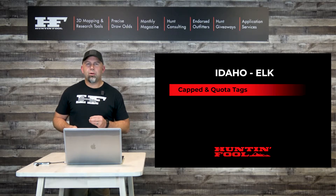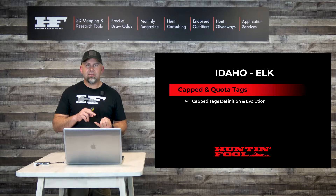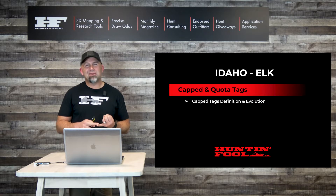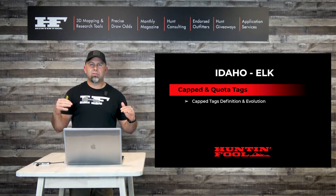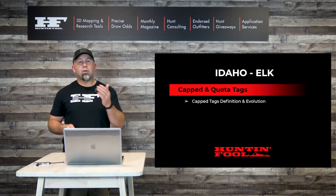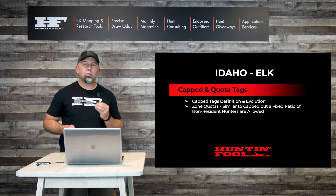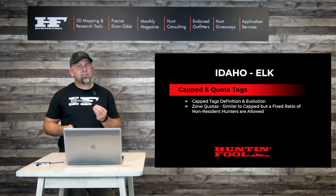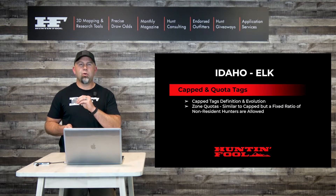The other important tag type to note are capped and zone quota tags. Cap tags have been around in Idaho for a long time — Idaho has used them to reduce hunter crowding in more popular units. In some cases the cap applied to both residents and non-residents; in others only to non-residents. It was, and still is, a first-come-first-served restriction on certain zones. For all remaining elk zones, Idaho introduced a zone quota system this year, which is similar to capped, but with a fixed ratio of non-resident hunters allowed.